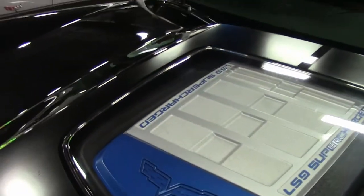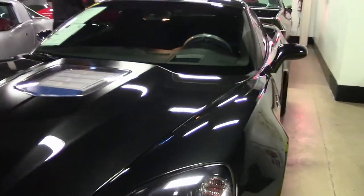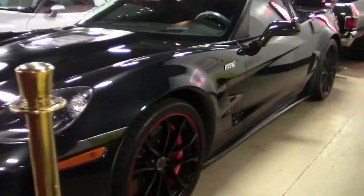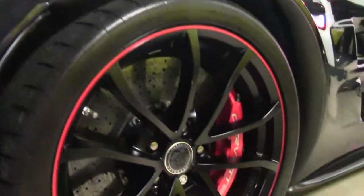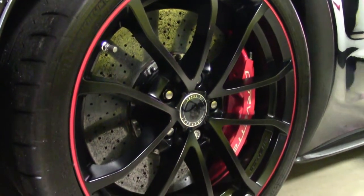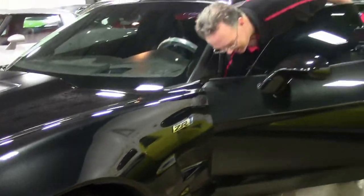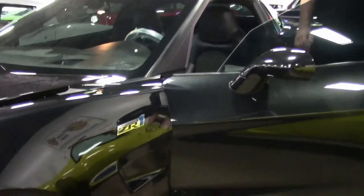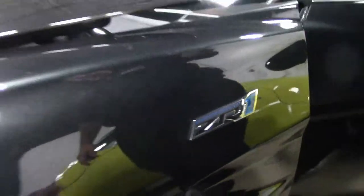One of only 206 on the planet makes this a very rare car. The 2012 Centennial ZR1 is truly stunning. The carbon flash paint, which is metallic, was only offered in 2012 — obviously the 100th anniversary only happens one year. So truly a one-of-a-kind car that you will not see driving next to you.